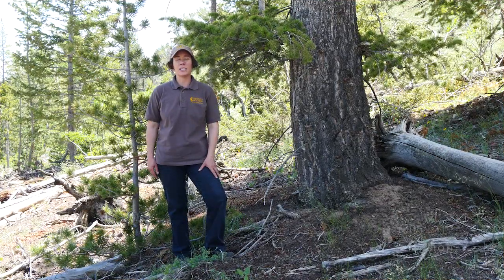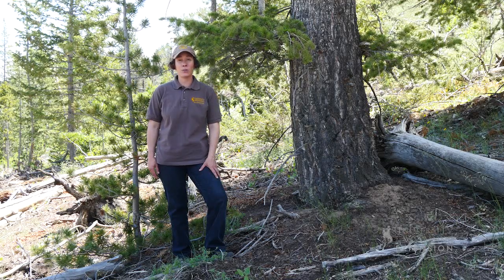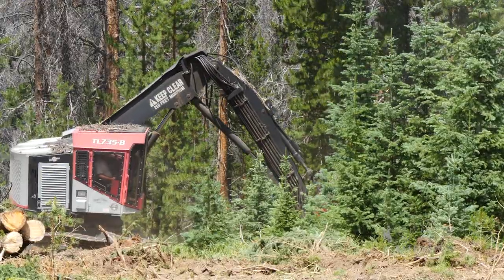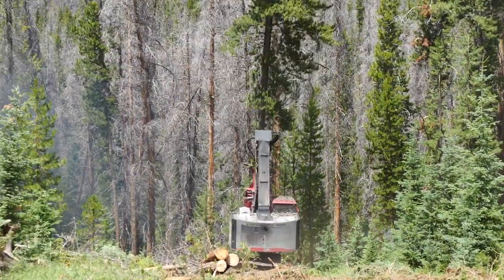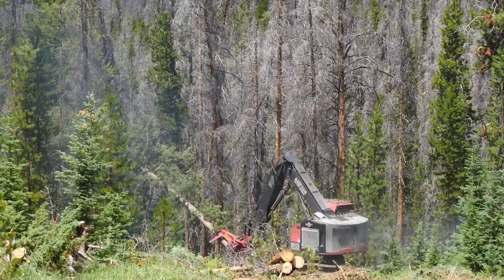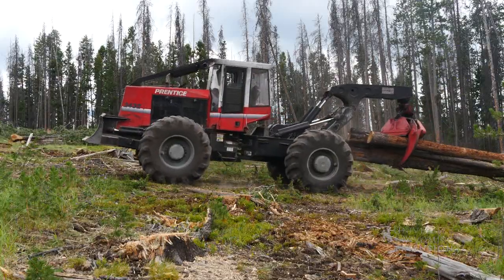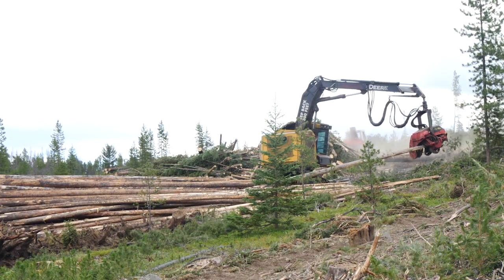It may seem counterintuitive, but sometimes proactively cutting healthy trees from a forest stand is the best overall treatment for forest health. Preemptively cutting green beetle infested trees is often referred to as sanitation cutting. In this approach, otherwise healthy appearing trees are removed from forest stands weakened by insects and disease in order to help slow the spread of infection and improve the growth and vigor of a stand.